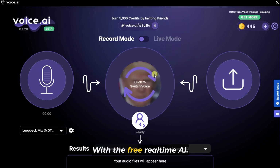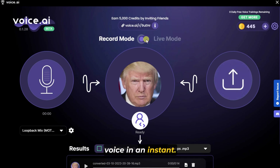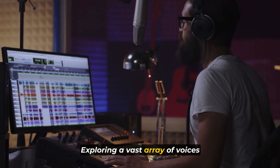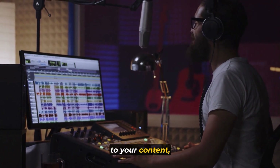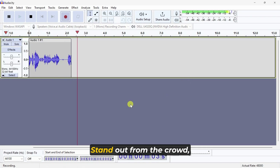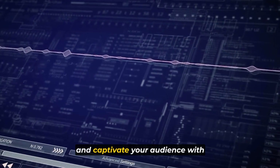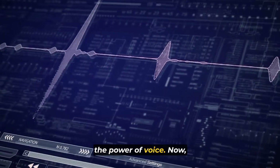With the free real-time AI voice changer, you can transform your voice in an instant, exploring a vast array of voices to add a unique touch to your content, gaming experiences, or professional engagements. Stand out from the crowd, create captivating characters, and captivate your audience with the power of voice.